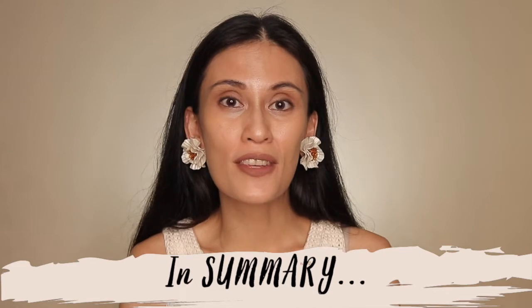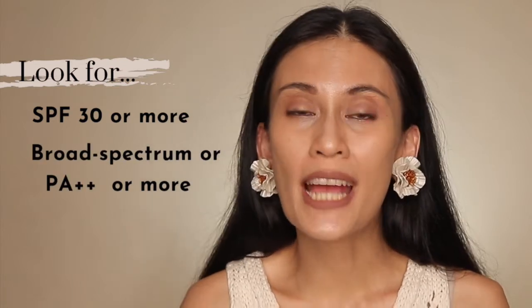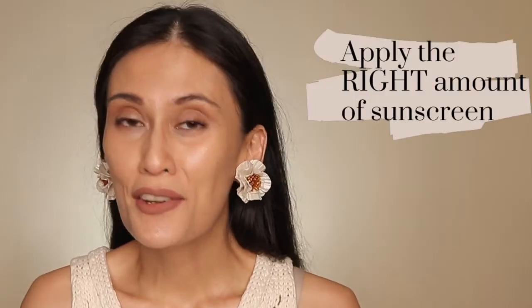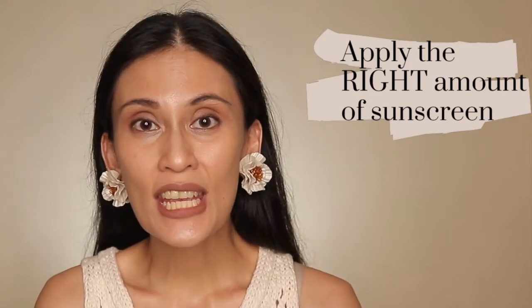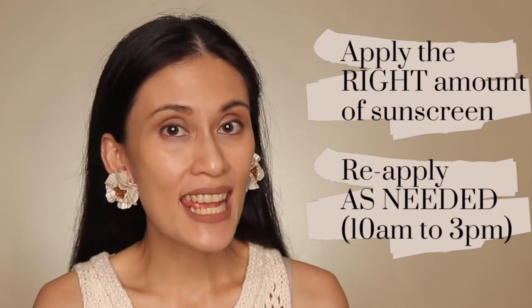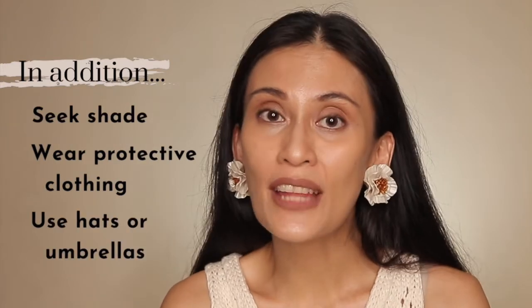To summarize part 1: look for sunscreens that contain at least SPF 30, are broad spectrum or have a PA rating of at least plus 2, and are water resistant. Apply the right amount on all exposed areas including your ears, lips, and scalp, and reapply as needed between 10am and 3pm. Finally, sunscreen is not the only protection — you can also seek shade, wear protective clothing, put on a hat, or use an umbrella.